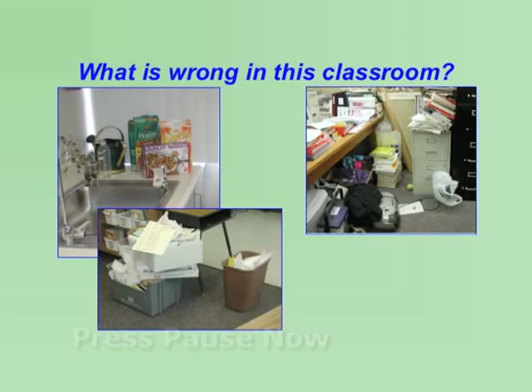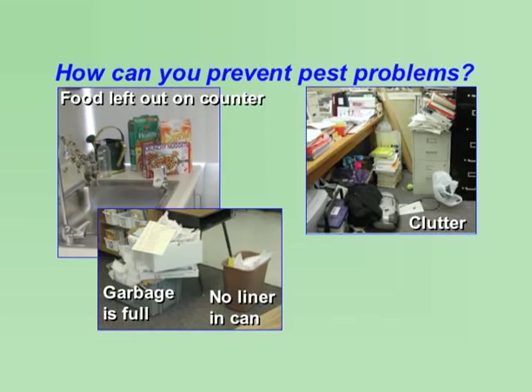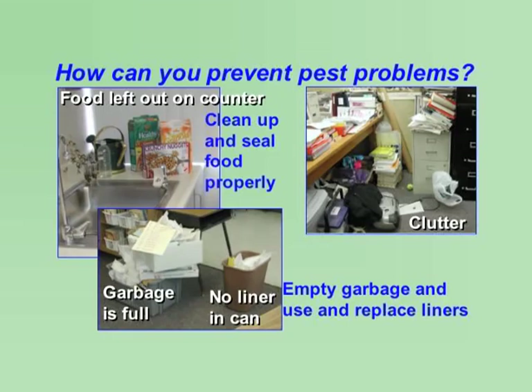What is wrong in this classroom? Food has been left out on the counter, the garbage is full, there is no liner in the trash can, and there is a lot of clutter on the ground. Food can attract pests such as ants and roaches, and clutter can provide good hiding places for many pests. How can you prevent pest problems? You need to clean up and seal foods properly. Keep the garbage emptied, and use and replace liners regularly. Finally, remove clutter that can harbor pests.